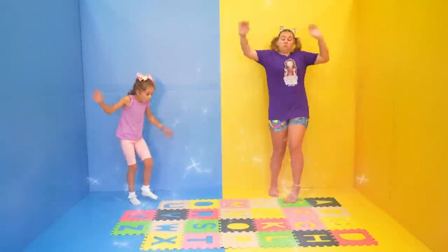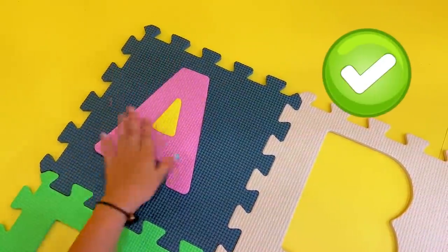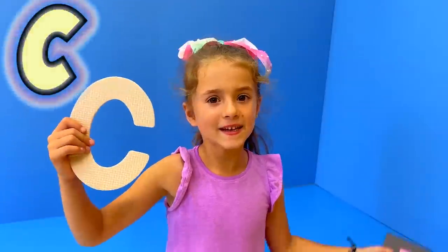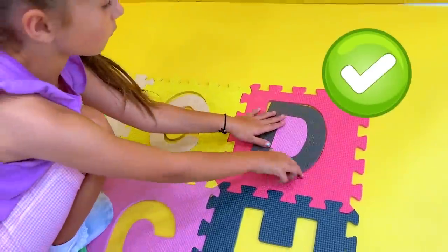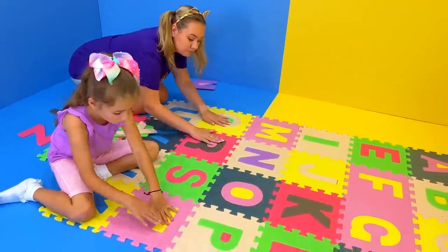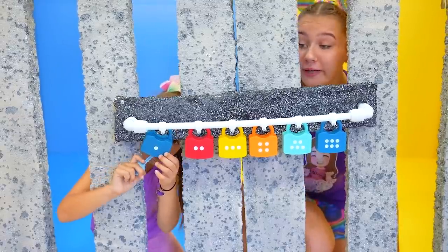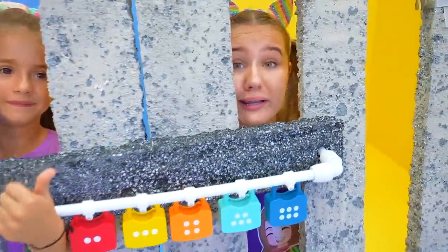Letters. I think we need to build the alphabet, guys. A, B, C, D... Y, Z. What now? The key! Bonnie, open it up. Yes! Great job. Wow. We need five more.